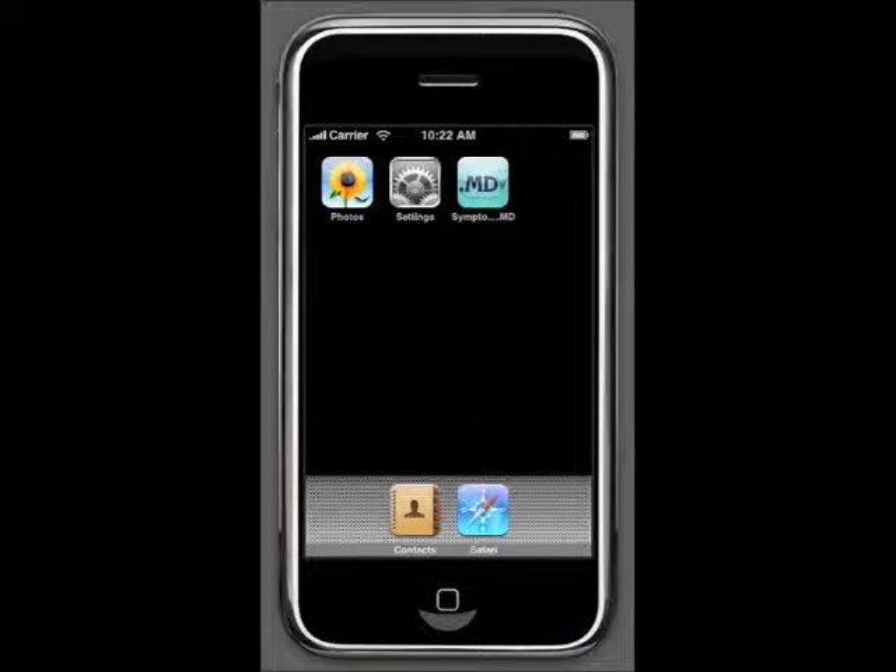No other search engine on the internet can do all this with a single click. To find out more about YourCity.md, visit the website at www.YourCity.md.